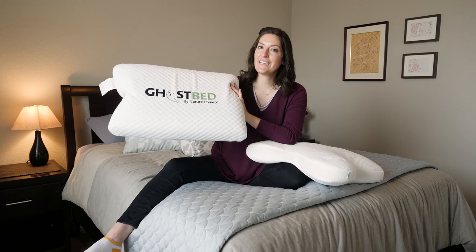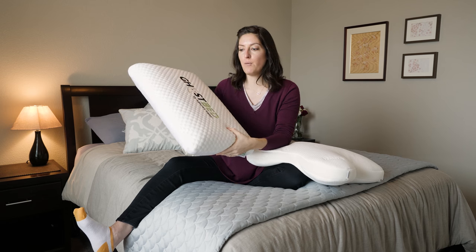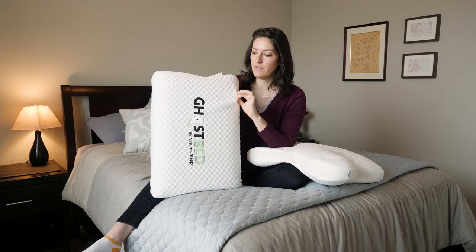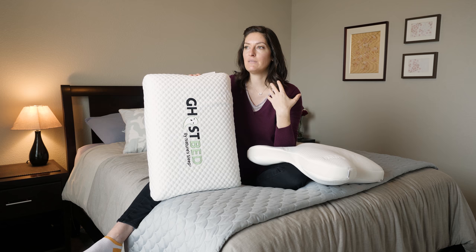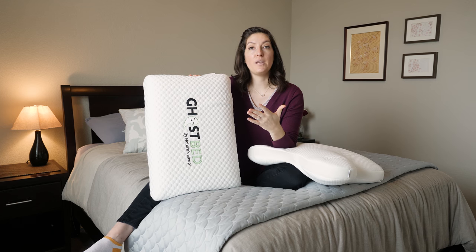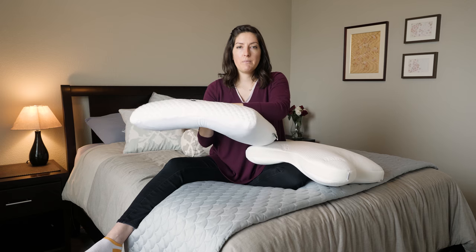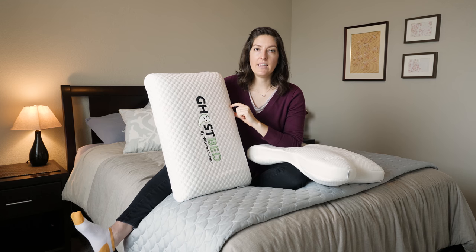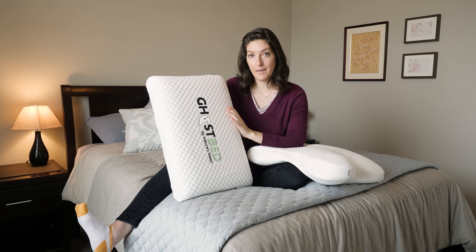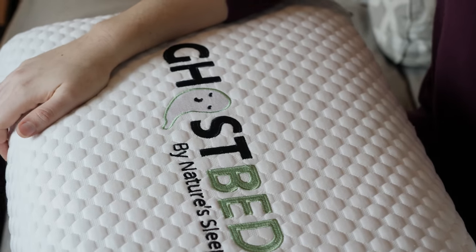Let's talk about the differences. I'm going to start with the Ghost Pillow. It's more of a traditional shape. The filling is gel aerated memory foam, which means there are basically holes in the memory foam to help promote airflow, and the gel helps you sleep cooler as well. The outer cover is removable and has phase change material in it — PCM is a technology that helps draw heat away from you at night. It is a medium firmness, nice for side and back sleepers. It does have a light scent of lavender that should dissipate over time. It only comes in queen size, is made in China, and has a 101-night trial.